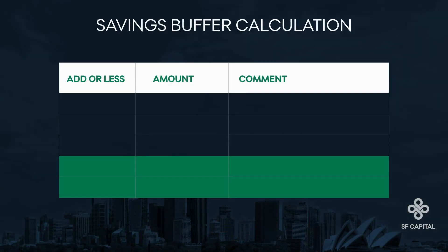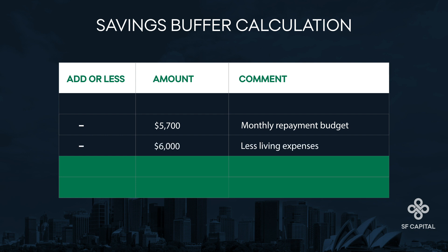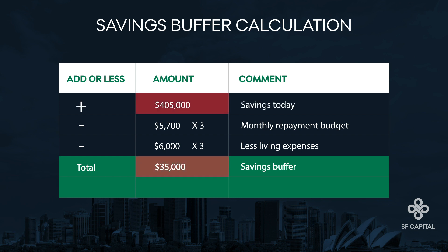Now let's look at their savings buffer. Johnny and Jane are both experienced professionals with stable employment, so they have decided they're comfortable with a three-month savings buffer. To calculate this, they add their monthly repayment budget of $5,700 to their monthly living expenses of $6,000, then multiply by three, which equals $35,000. As they have $405,000 in savings today, deducting the $35,000 savings buffer gives them an available deposit of just under $370,000.